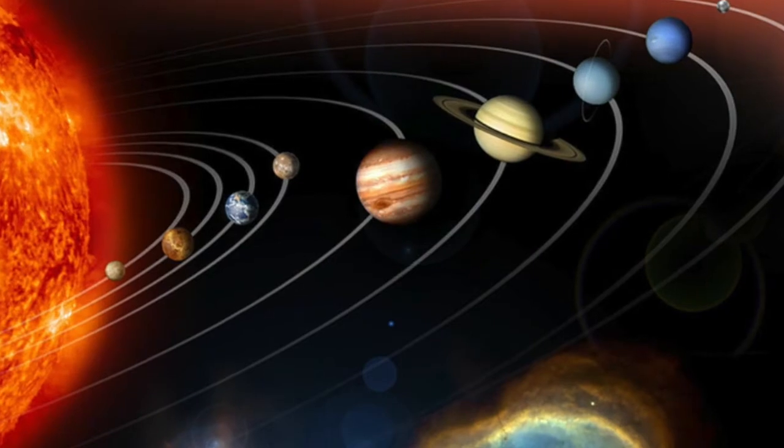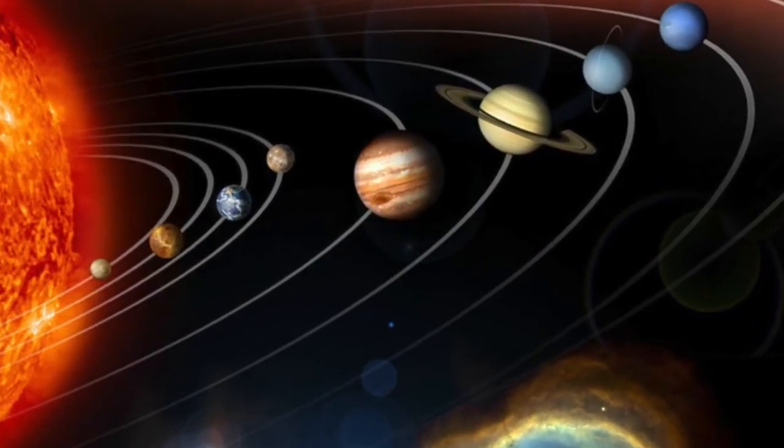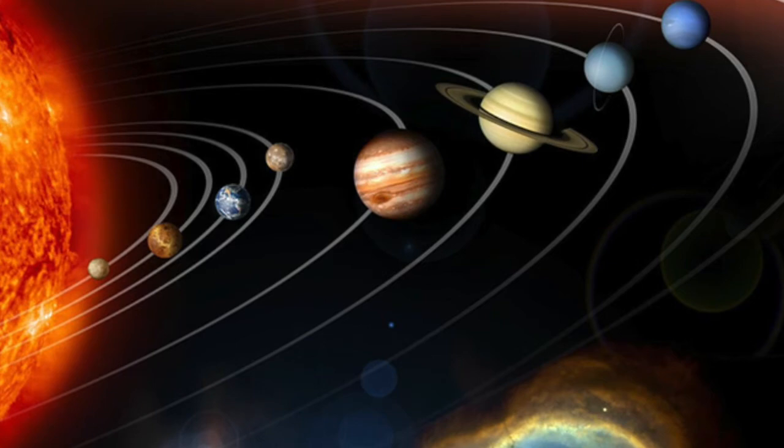Are they easy to see with the naked eye? Do you need a telescope or binoculars? You do not need telescope or binoculars to see Jupiter and Saturn — you can see them by eye. Jupiter is the brightest point of light in the sky at night by far, and Saturn is not too far behind it.